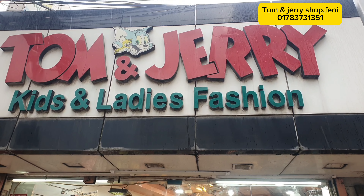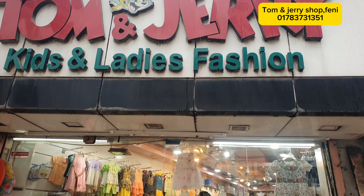Hello viewers. Today we are going to show Tom and Jerry, Keats and ladies fashion. Today we are going to show you a baby collection.